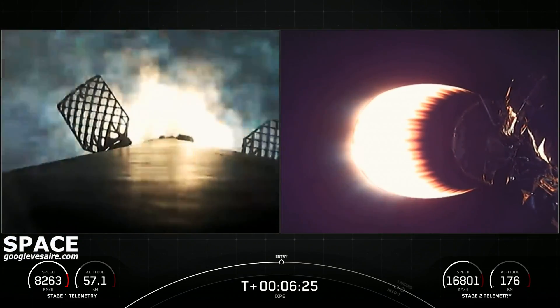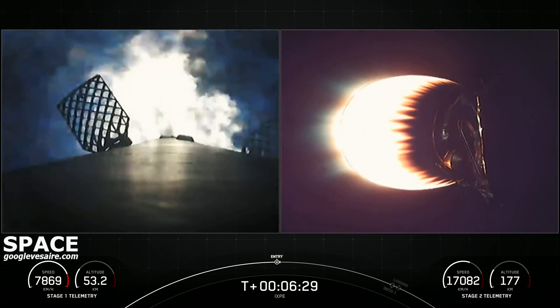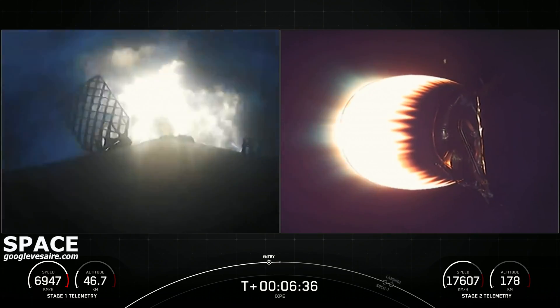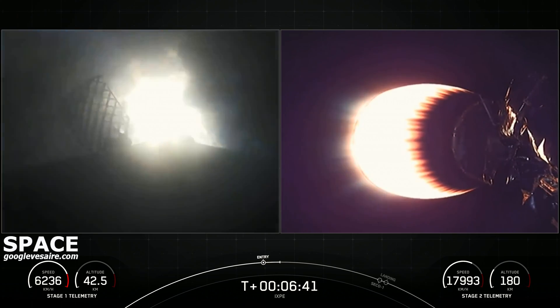Stage one entry burn startup. On the left-hand side of your screen, you can see the grid fins and you can see the plume from the entry burn. At this point, we are firing three of the Merlin 1D engines and we're decelerating the first stage, but we're still going pretty fast.